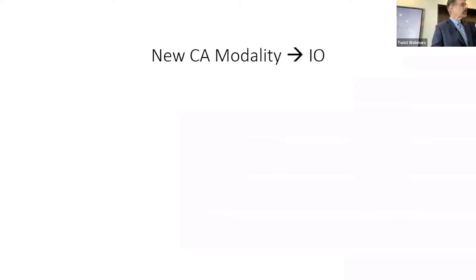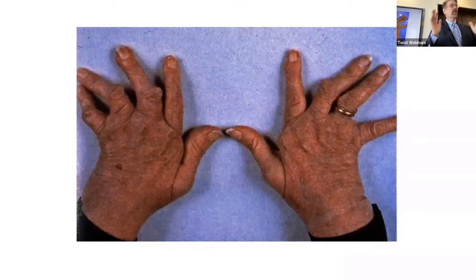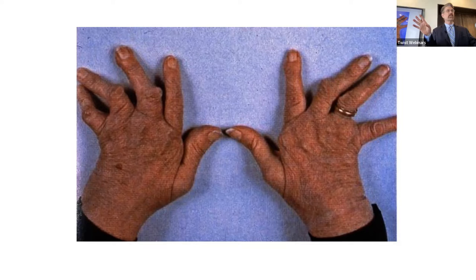We now have a new cancer modality called immunotherapy. For anyone who doubts the power of the immune system, just look at the hands of somebody with end-stage rheumatoid arthritis — you see the classic ulnar deviation in this picture. This is due to T cells coming in and destroying joint spaces. It's very powerful.